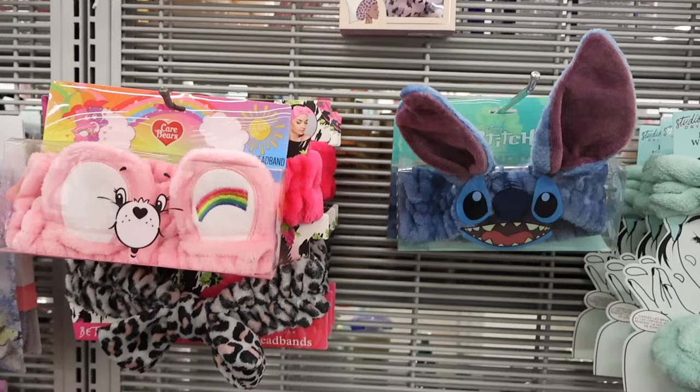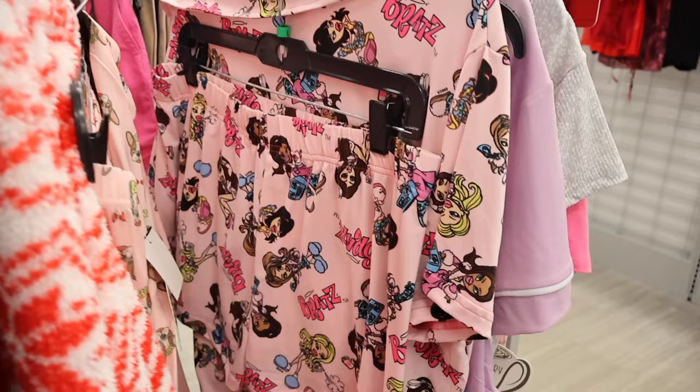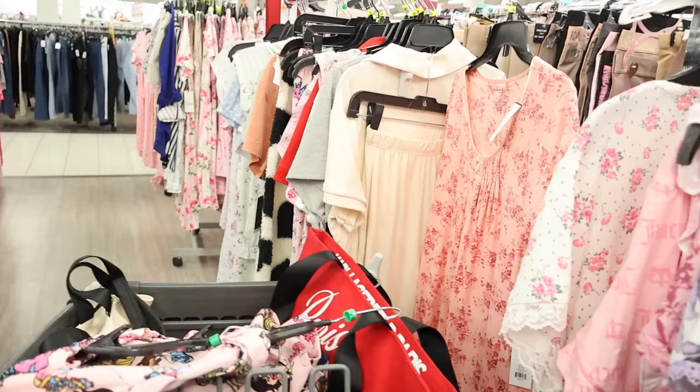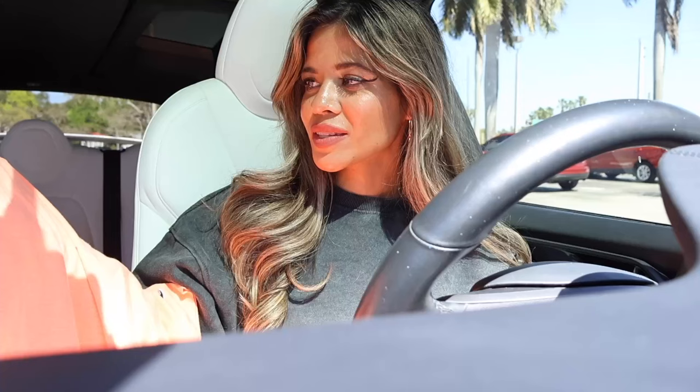All the way down here they have the brand Lucky Brand — or wait, I think it's Tahari — but let's go ahead and get this one right here, so cute. And look what I just found — a Bratz pajama set! Size large for only $13, all pink, it's so adorable. I can't believe it's here. And I think they have more Bratz pajamas all the way over here — they just have the shorts. I think it's so cute.